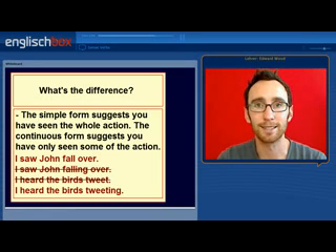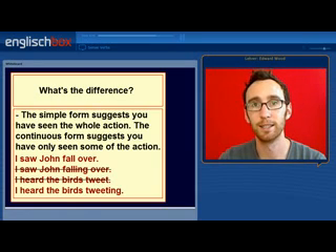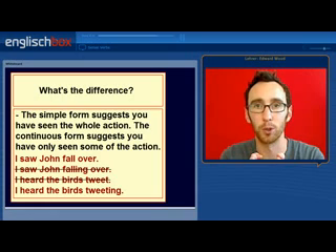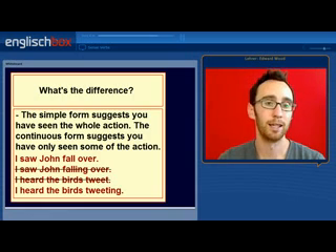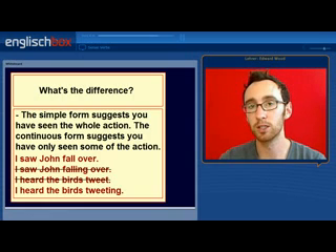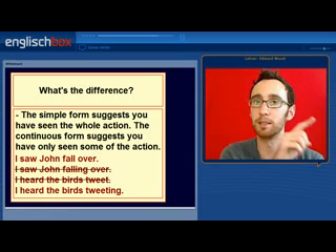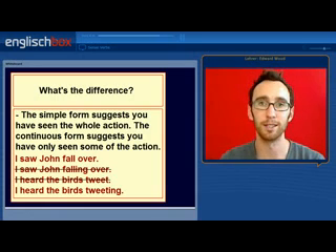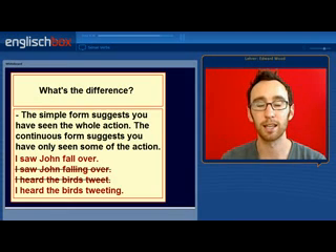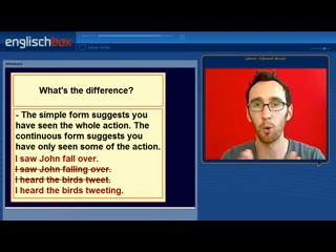So if we look at the examples: 'I saw John fall over' is much more likely in the simple form because the action is very short — you probably saw the whole action. In example two, 'I heard the birds tweeting' — the birds were tweeting before you started listening and after you started listening, so it's unlikely you heard the whole action.